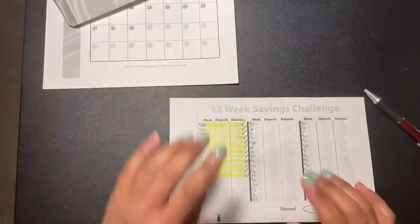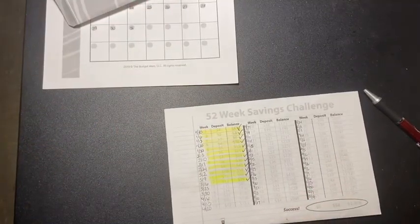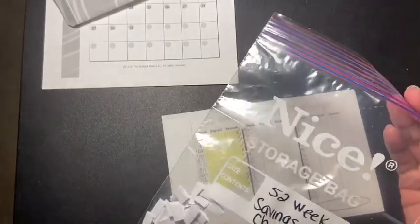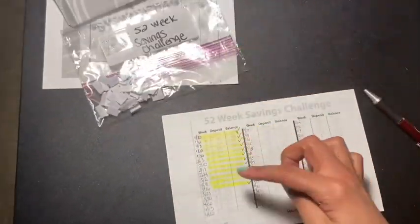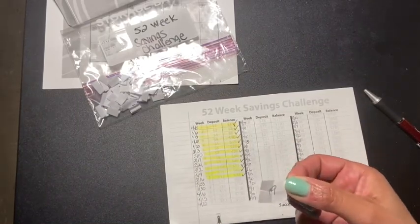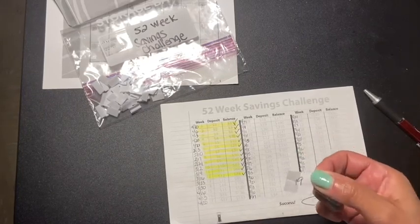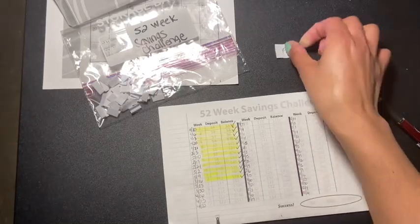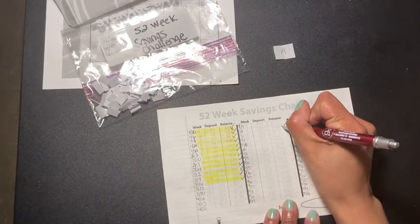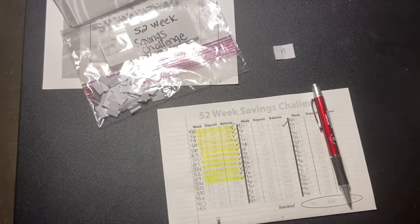First, we are going to do the 52-week savings challenge. I've decided to put all the remaining week numbers in a bag and just pick one out at random instead of going one by one. Today's pick for the week is 19, so I have to put $19 inside my 52-week challenge.